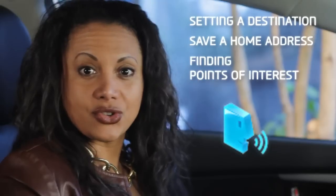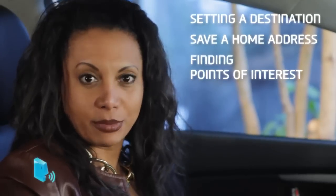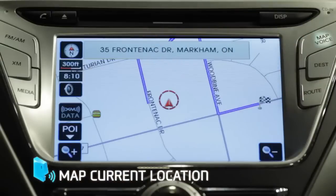As I go over these features, you'll see the corresponding voice command at the bottom of the screen. The first thing we're going to want to do is look at our current location on a local map. We do this by pressing the map voice button on the control panel.